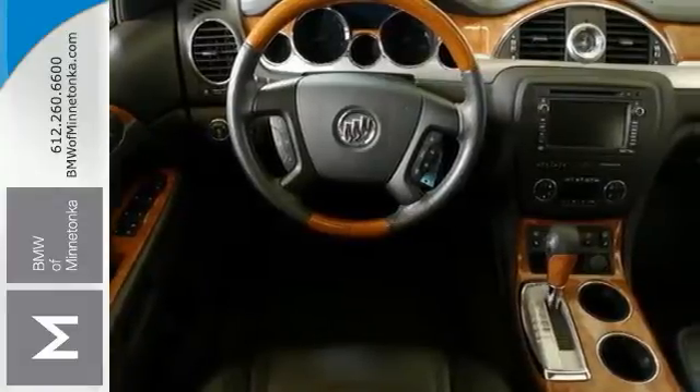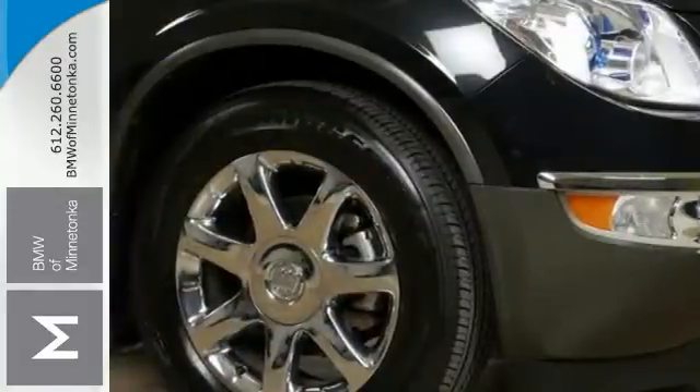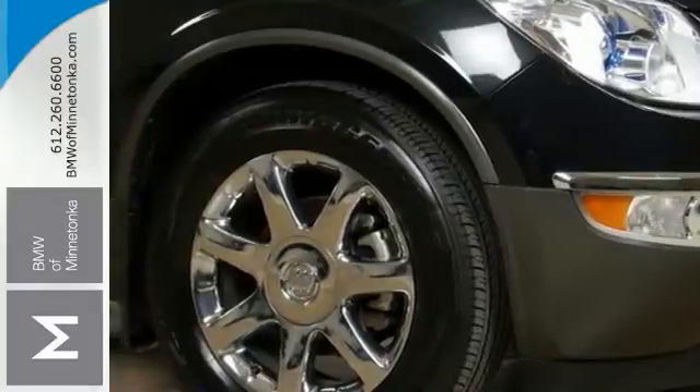Crisp graphics, genuine wood trim, and nice leather. This terrific Buick is one of the most sought-after used vehicles on the market.